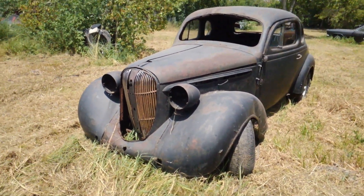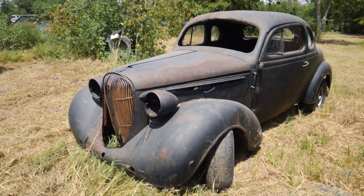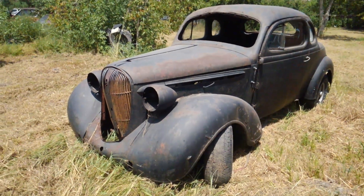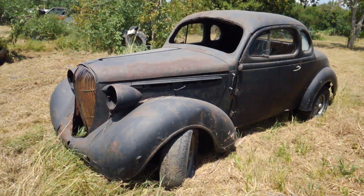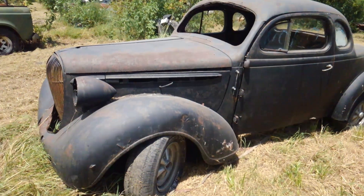All right guys, Brown with Vetsource, back today doing a little more detailing on some of these field find cars that I outlined in that last video I had last week — link at the top of the video. So you can kind of see what we're working with here. This is the first one I actually showed on the video — a 1938 Plymouth, and I think this is a business coupe.